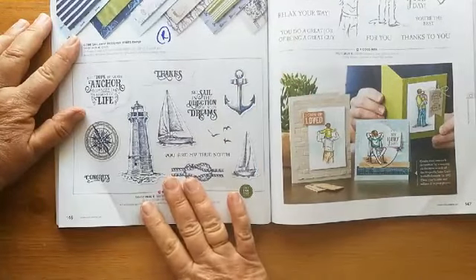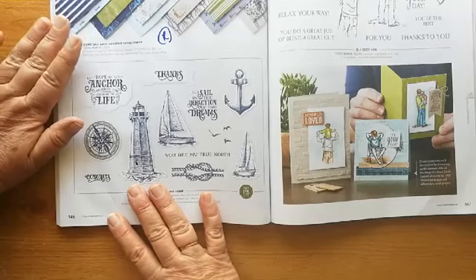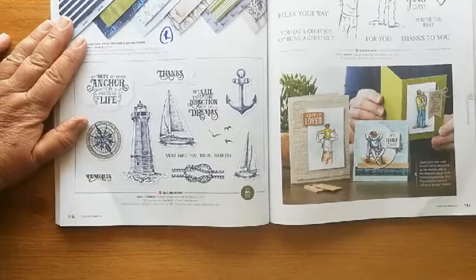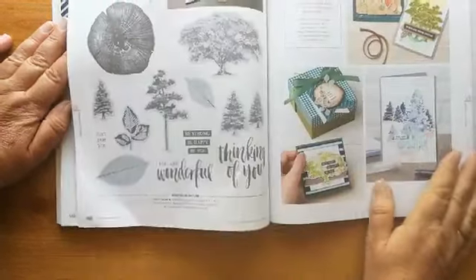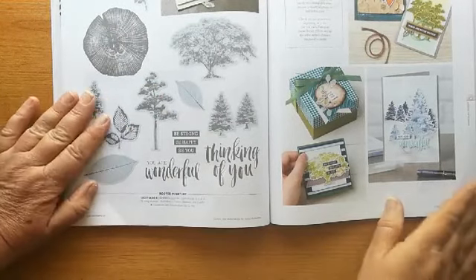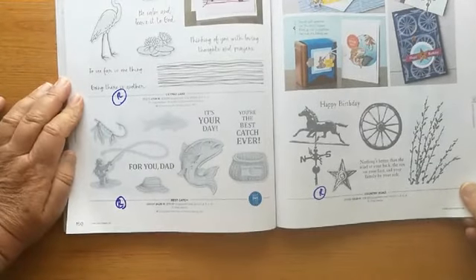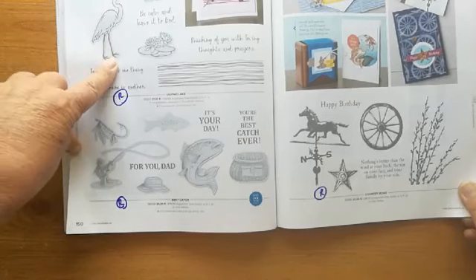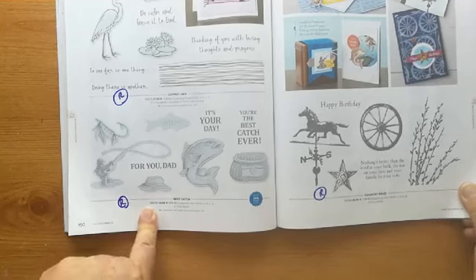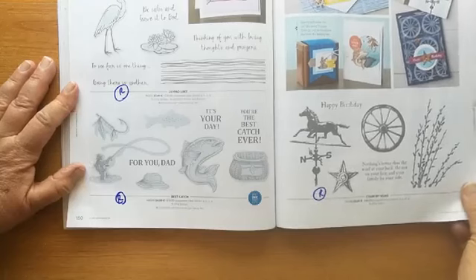The 'Sail Away' suite is going through, but the papers and the memories and more cards are retiring. 'A Good Man' is carrying over. 'Rooted in Nature' and the dies are carrying over — pleased about that. Then all three of these are retiring: 'Lily Pad Lake' and the dies, 'Best Catch' with the dies, and then the 'Country Road' stamp set on its own — all retiring.